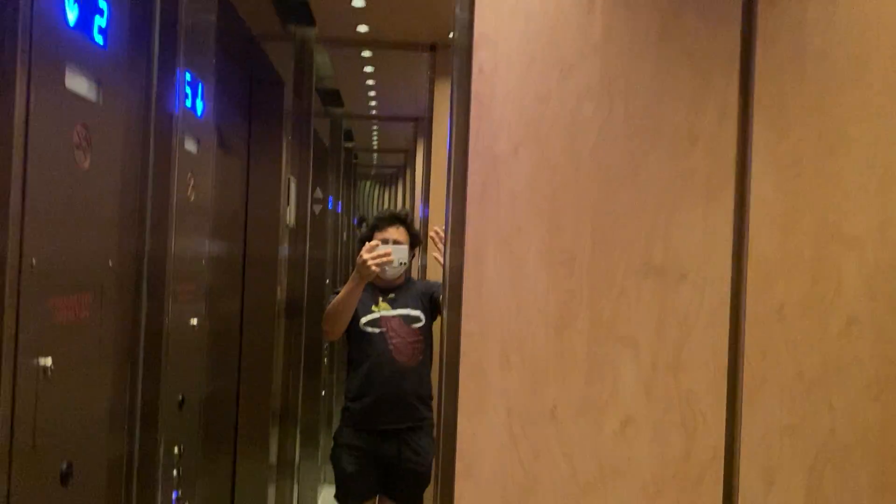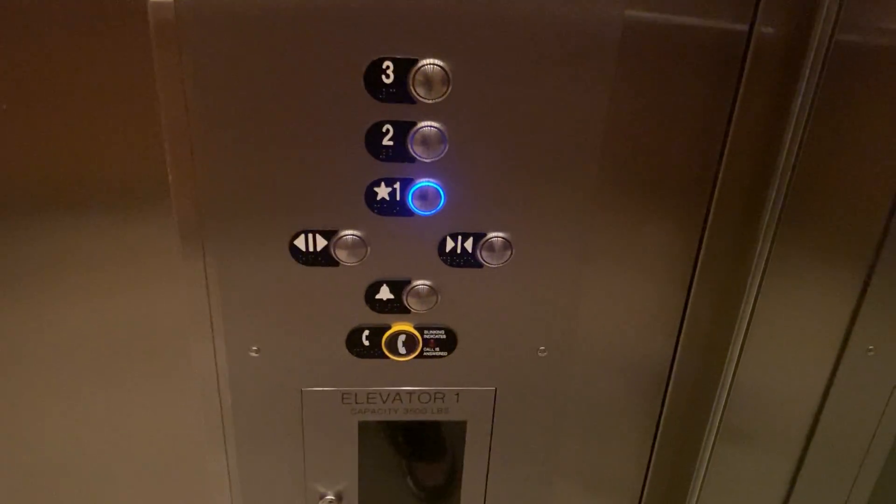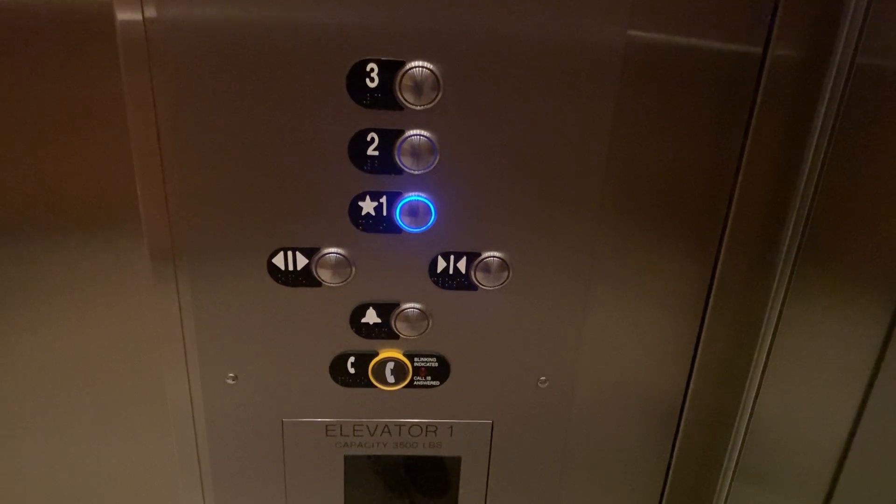This is a really nice elevator. The capacity is 3500 pounds.